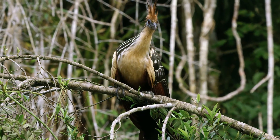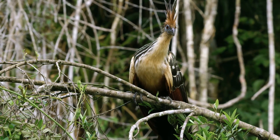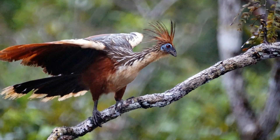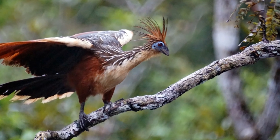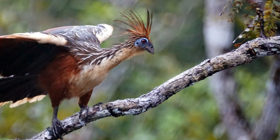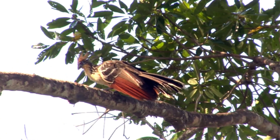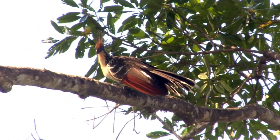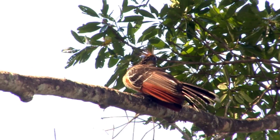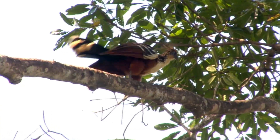The Hoatzin is a poor flyer, so it relies on dense vegetation for protection from predators. The flooded forests also provide an abundance of the Hoatzin's preferred food source: leaves. Unlike most birds, the Hoatzin is a herbivore. Its diet consists primarily of leaves, which it gathers from the trees and shrubs that grow along the riverbanks. The Hoatzin will also occasionally eat fruits and flowers, but leaves make up the bulk of its diet.